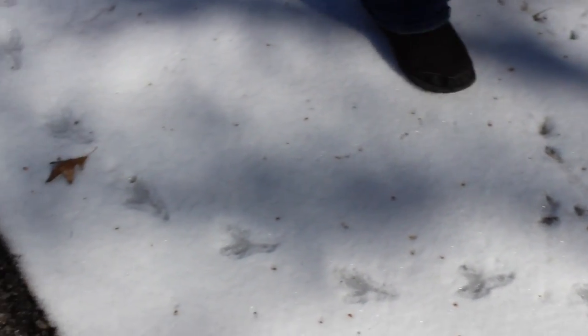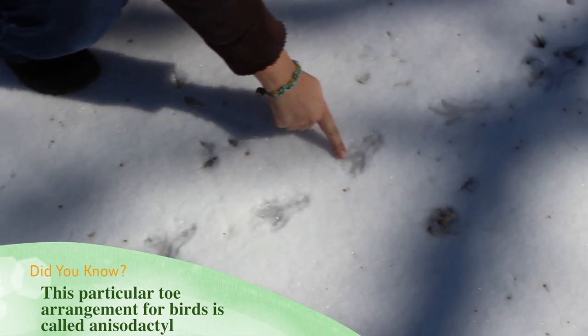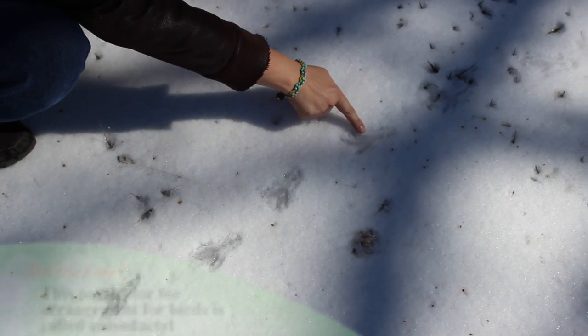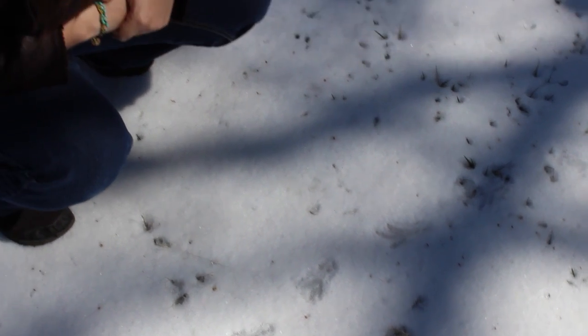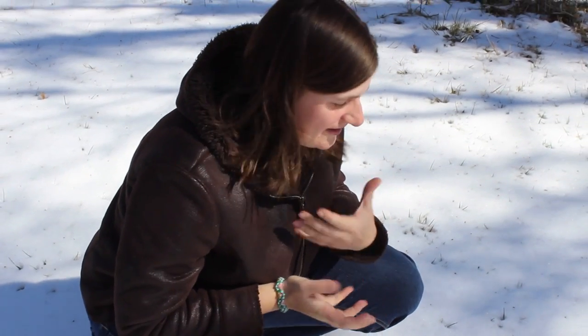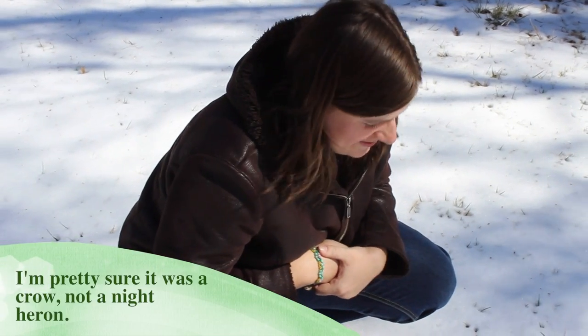Some type of bird tracks — you can tell because they've got three toes here in the front and one toe here in the back. You can see these little claws. These were probably maybe a crow, or we have a lot of night herons around here, it could have even been a small night heron or something.